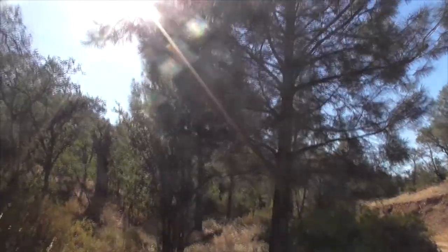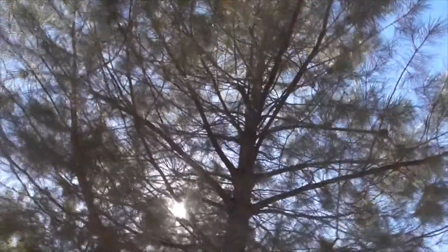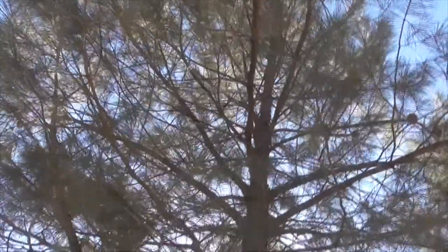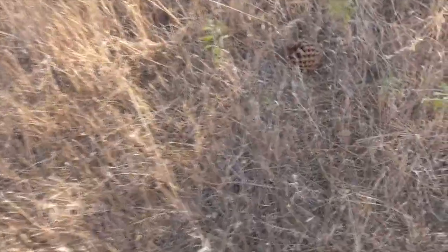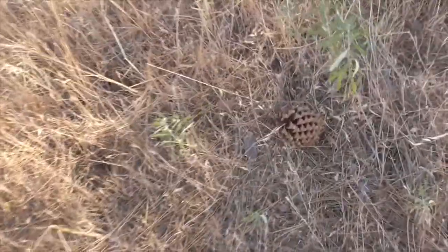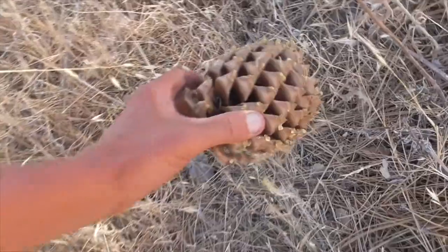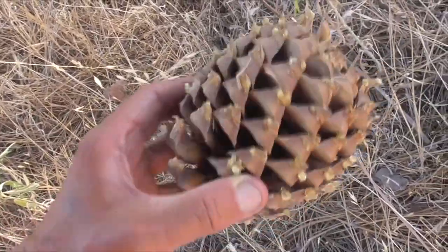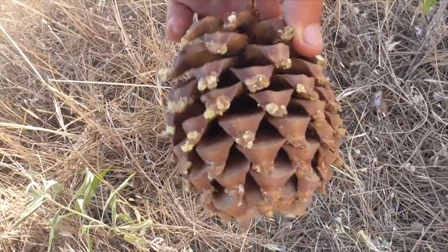This guy has these huge pine cones. It's called a widow maker because if you stand under this tree, the pine cones fall on your head — your wife becomes a widow. So here's our little pine cone. The pine cones themselves can get up to 16 inches long.